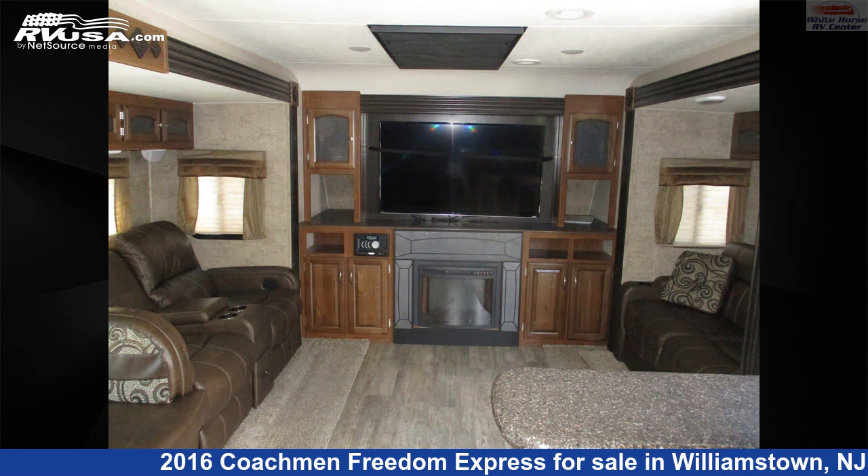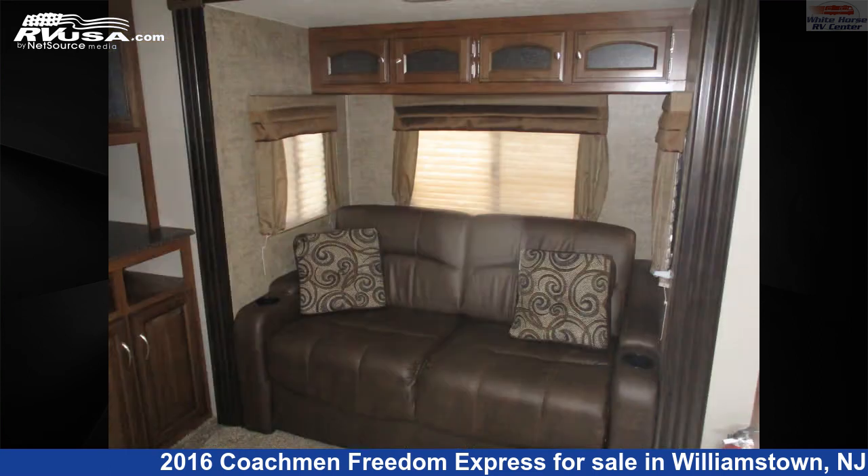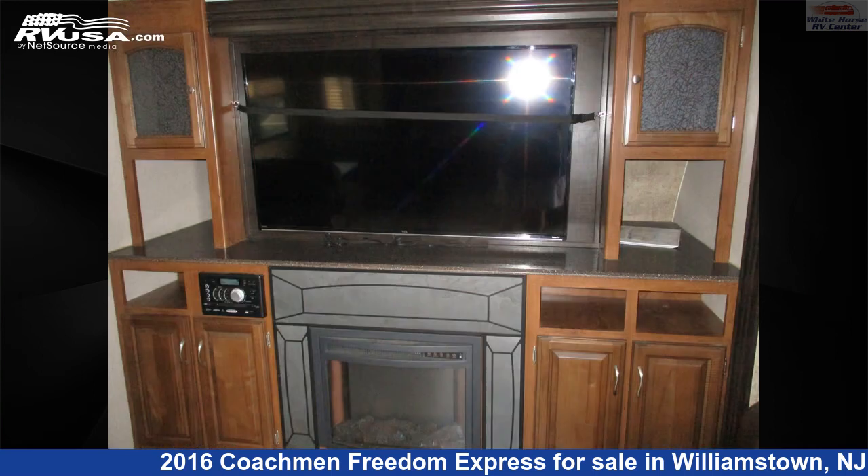This used Coachman is 35 feet 11 inches in length and features two slide-outs, a tan and brown Classic Neutrals interior, sleeps 6, slide-out, external shower, auxiliary battery, TV, skylight, air conditioning, and 49 gallons fresh water capacity.